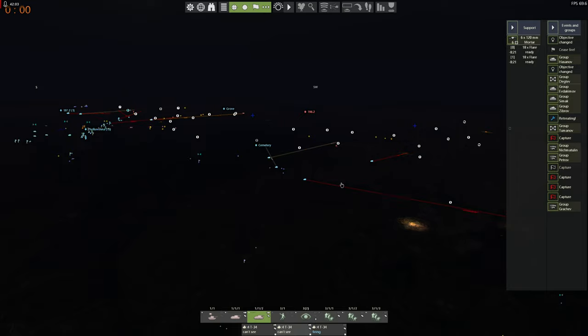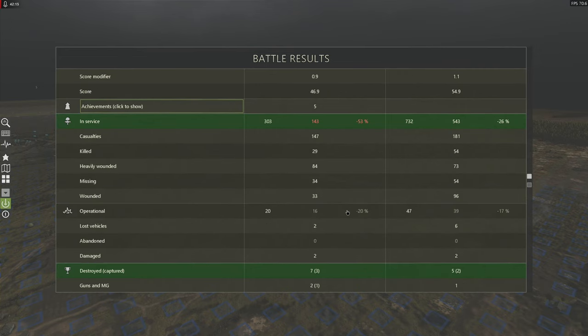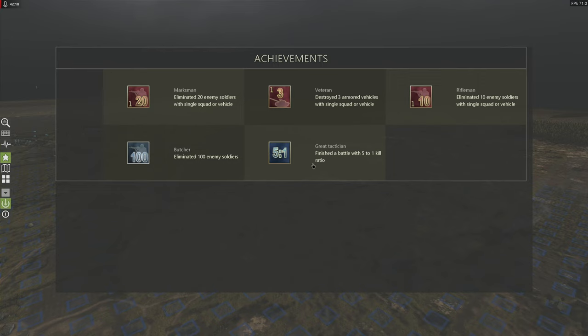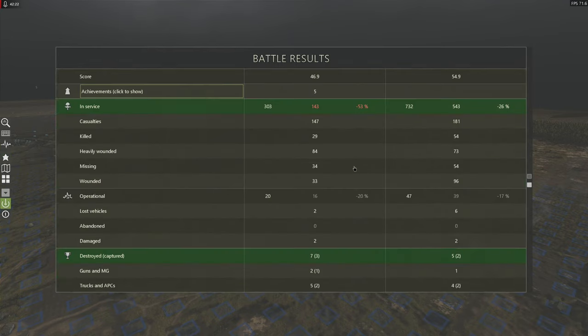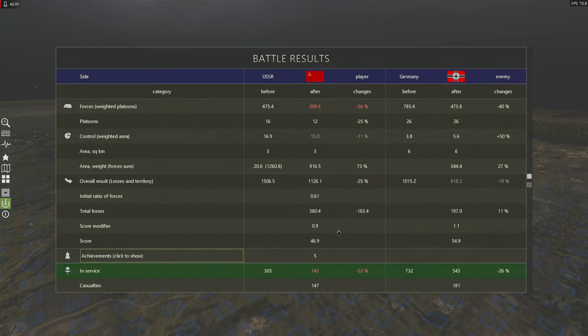Two, one — there we go. Casualties: 147 versus 181. So at least we are killing more of them than they are killing of us. Looking at the achievements — that's pretty gnarly all in all. I have lost a lot of forces. The enemy casualties don't look so terrible. I have lost whole platoons. I basically lost 56% of my force — weighted platoons, which takes into account the firepower you bring to the table, not just the number of men. The enemy has lost 40% of his force.